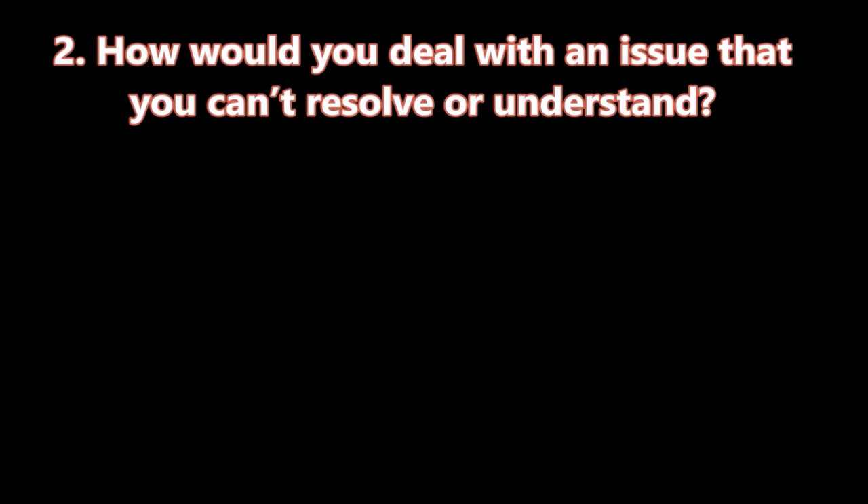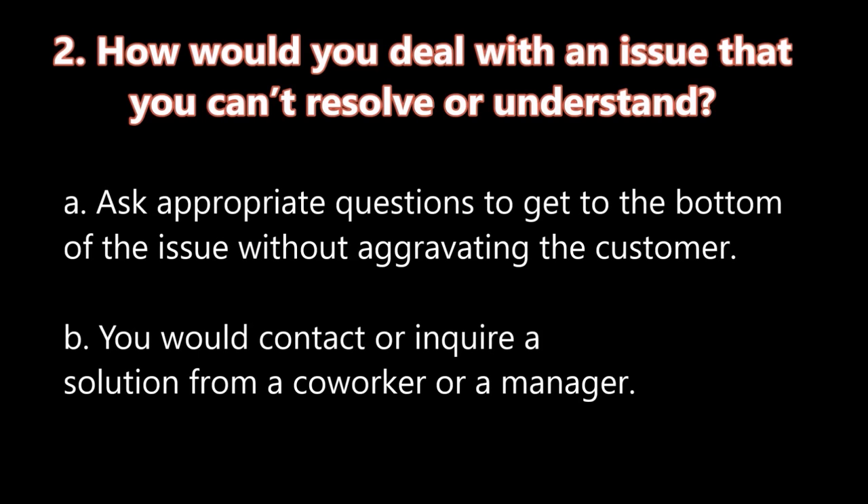Question number two: How would you deal with an issue that you can't resolve or understand? A. Ask appropriate questions to get to the bottom of the issue without aggravating the customer. B. You would contact or inquire a solution from a coworker or a manager.